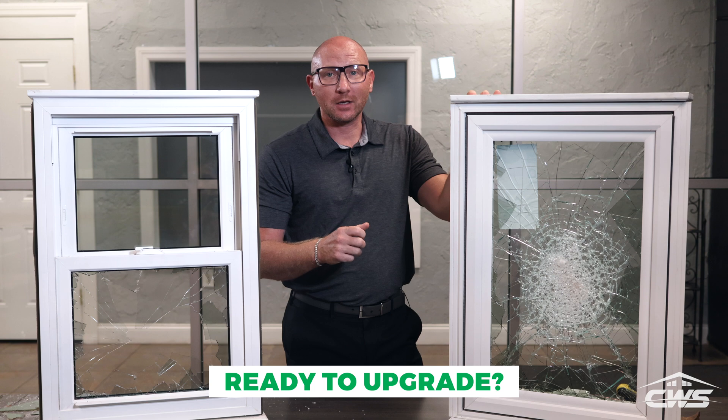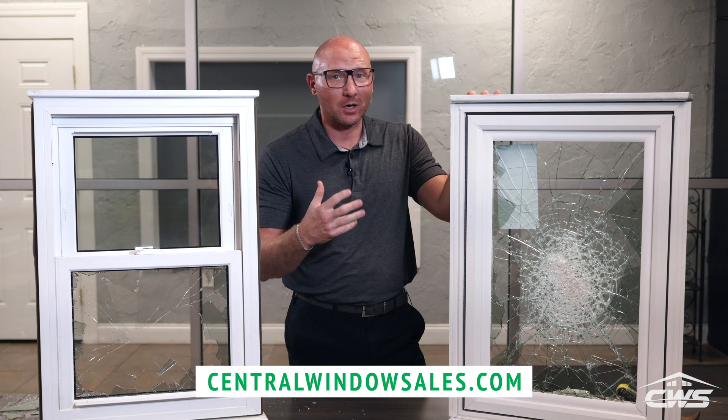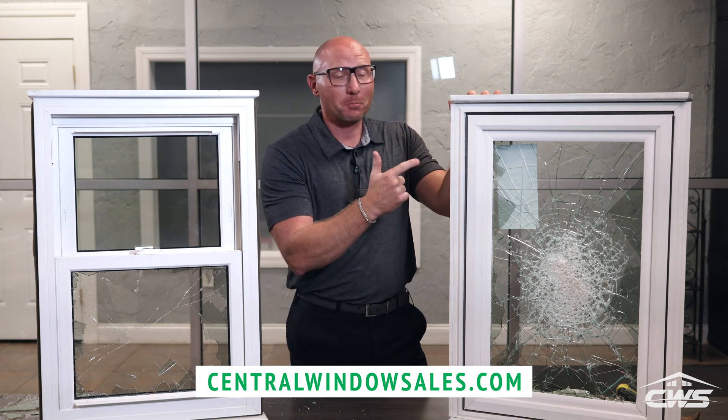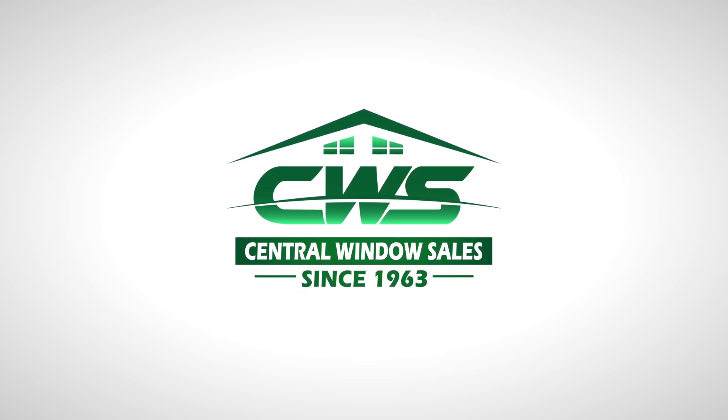If you're ready to get rid of any hassle that comes with shutters or installing plywood with every storm that comes our way, consider these impact-rated windows for your home. Contact Central Window Sales for a free assessment.